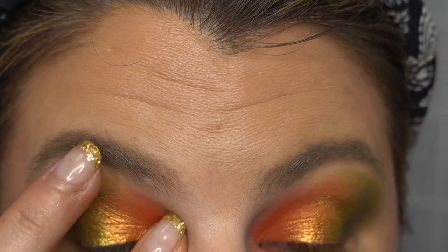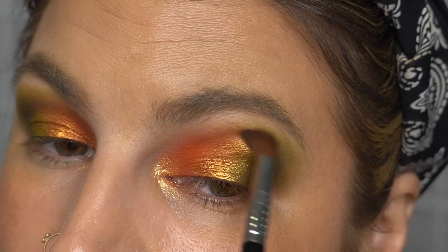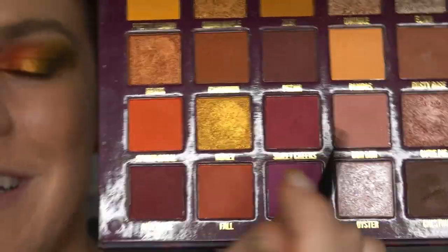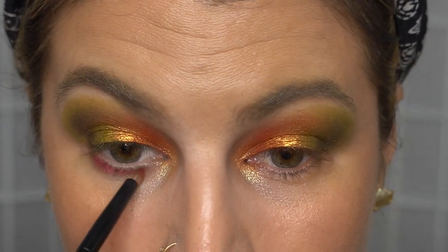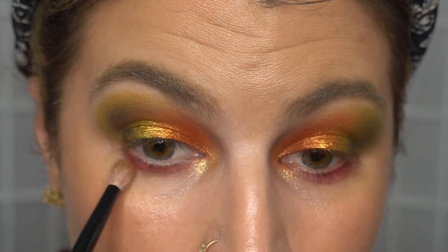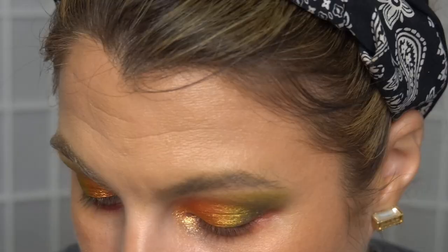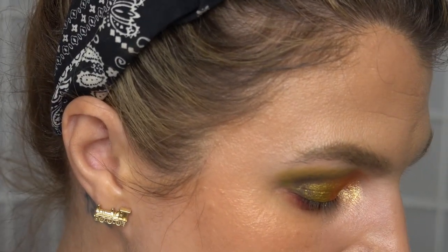For the inner corner, I'm taking the shade Simmer. And once again taking my Sigma Precision Blend brush with nothing on it, just smoothing out the edges. For the lower lash line, I'm taking my Refre pencil brush and the shade Sweet Cheeks. And using a Refre 13 to take the shade Full, running that a little bit under. You can see where my eye is watering there. One last time with the Refre pencil brush, dipping back into Spiced Coral — because I love that shade.